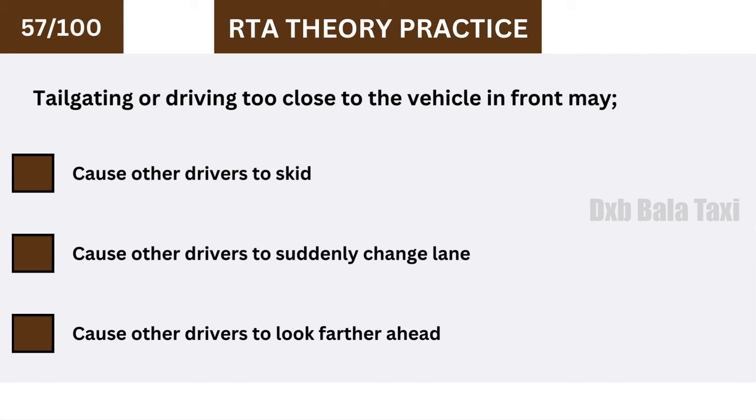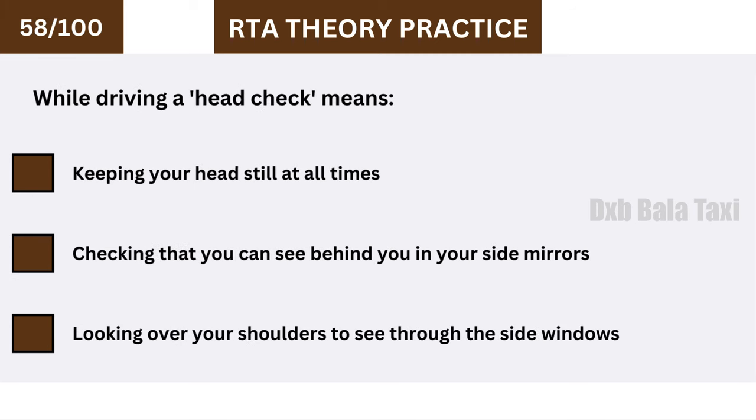Tailgating or driving too close to the vehicle in front may cause other drivers to suddenly change lanes. A head check means looking over your shoulders to see through the side windows.